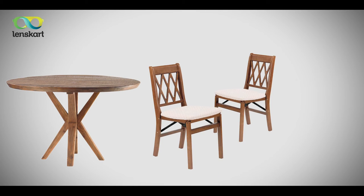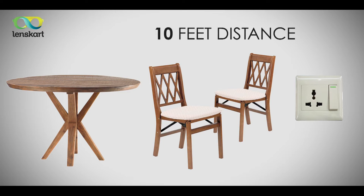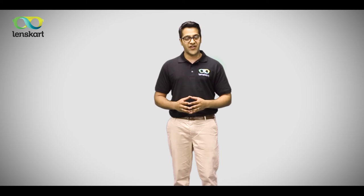Our home eye checkup takes about 30 minutes, and here is what we need from you: a table, two chairs, an electric plug point, and an area which is roughly 10 feet long. Feel free to invite your family and friends, as we conduct up to 3 eye tests at no additional cost.